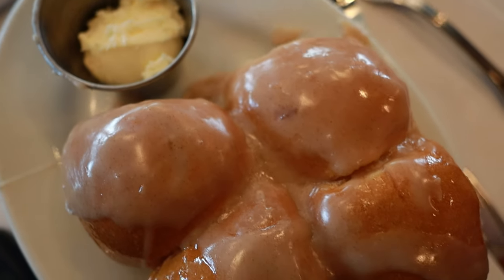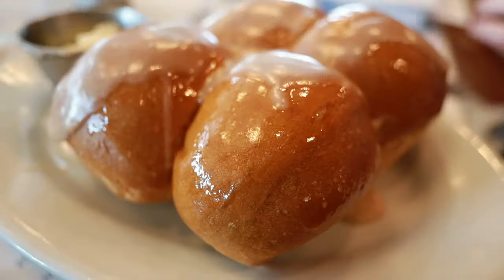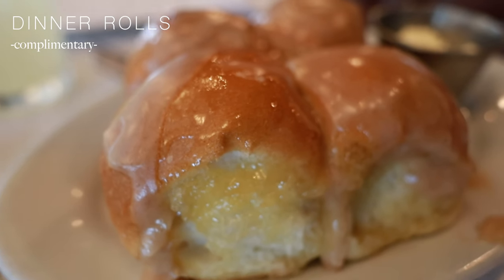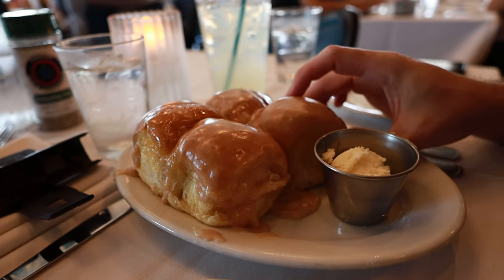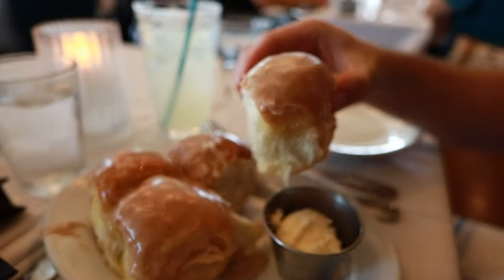Every table is given dinner rolls and water to start as you look over the menu. These rolls are delicious — if you come during brunch like we did, they come covered in a cinnamon icing that is so good. If you come outside of brunch hours, you still get the rolls, just without the icing.